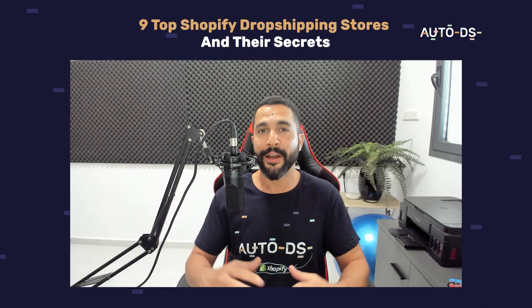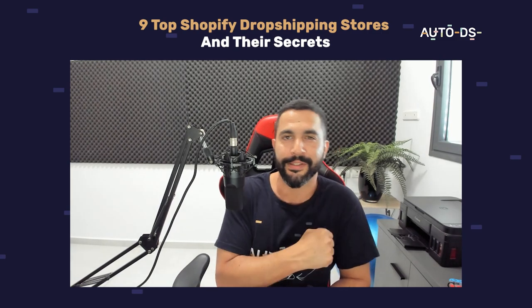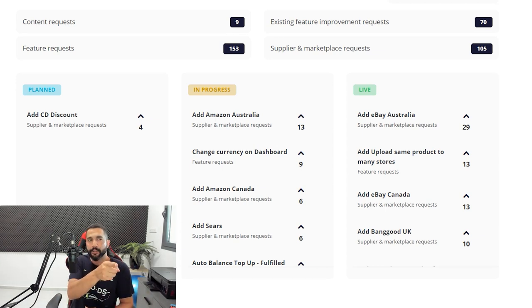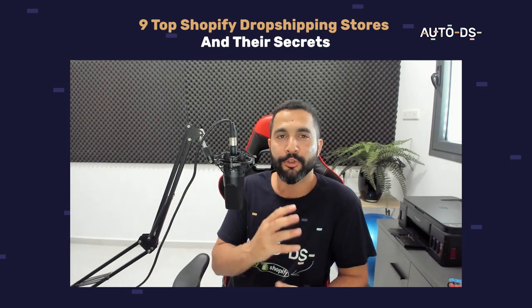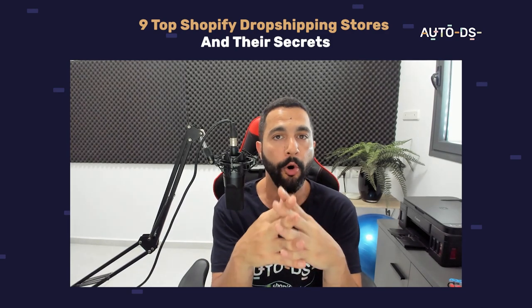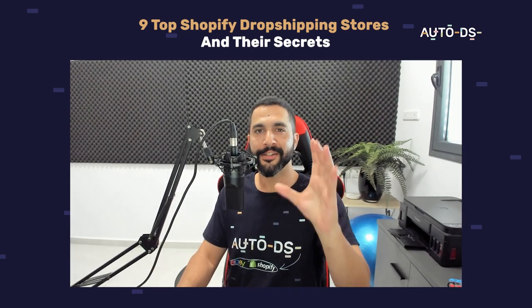That sums up this video on the best Shopify dropshipping stores — their examples, some of their secrets, and what practices we can take and convert into our own success story. The more work you put in, the more success you will have. If you haven't heard about AutoDS Upvote where you can vote for features you want to see, head over to feedback.autods.com. Subscribe to the YouTube channel for product finding videos, supplier content, marketplaces, and more — and use the AutoDS platform to monitor stock, monitor prices, and get automatic ordering.